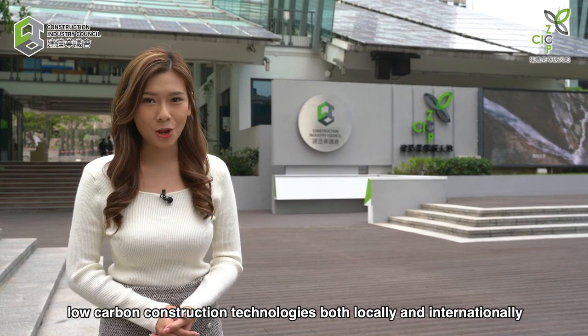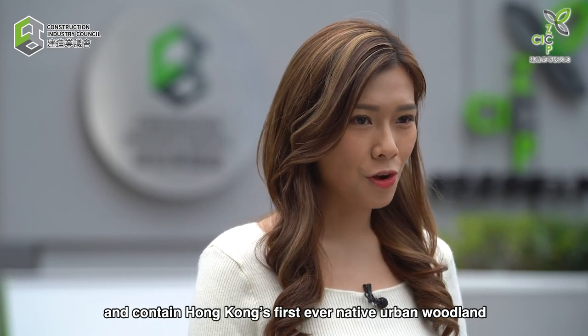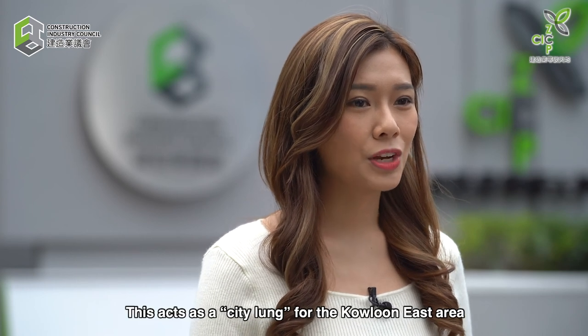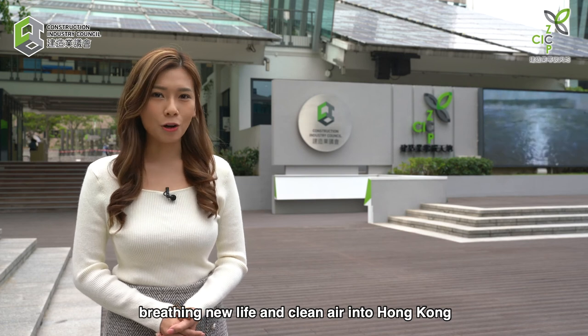The grounds have been recently revamped and contain Hong Kong's first-ever native urban woodland. This acts as a city lung for the Kowloon East area, breathing new life and clean air into Hong Kong.